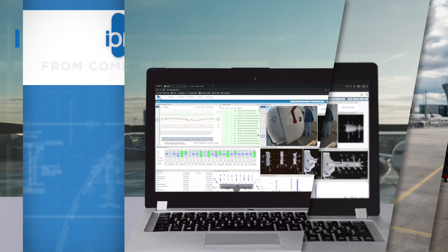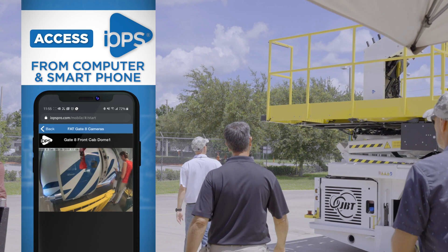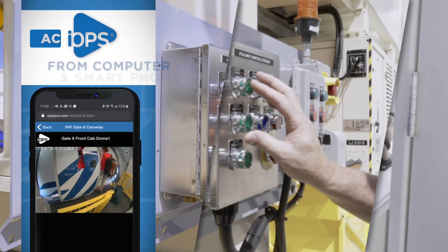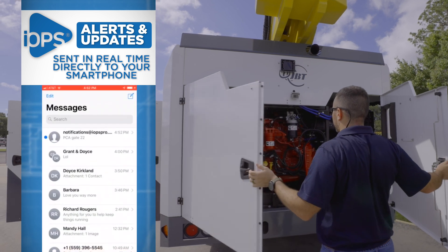Access operational information at your desk or on your smartphone to help manage personnel, fleets, and operations. Alerts and updates can be sent in real time, directly to your smartphone.